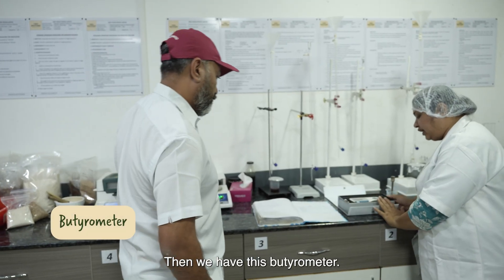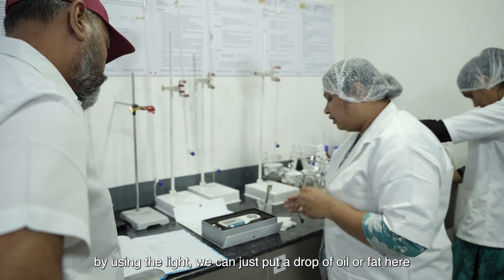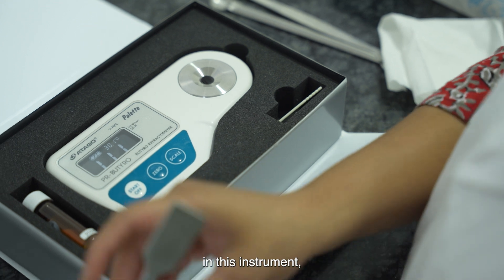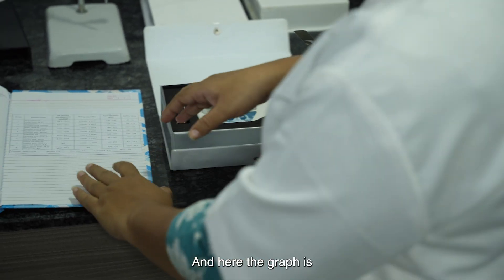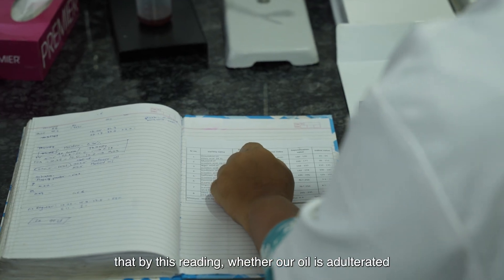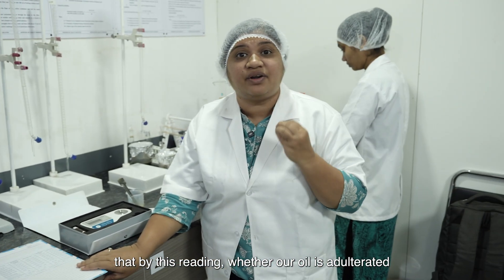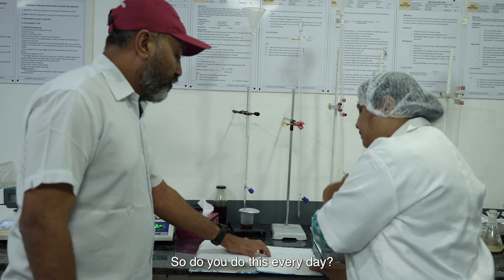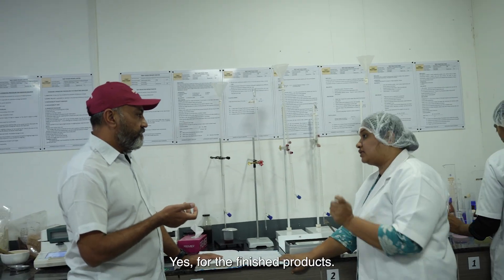Then we have this butyrometer. By Prisma technology, using light, we can put a drop of oil or fat into this instrument. Within a fraction of a second, it will give us a reading. And from this graph, we can decide whether our oil is adulterated with another oil. We are ensuring quality by checking every product — every day, every single batch of finished products.